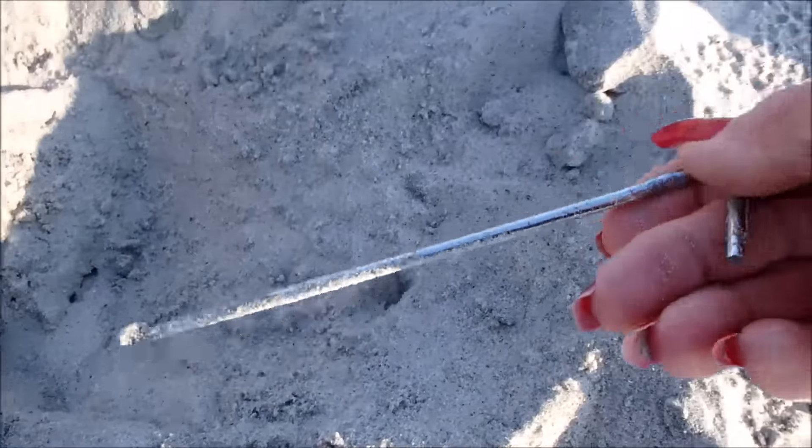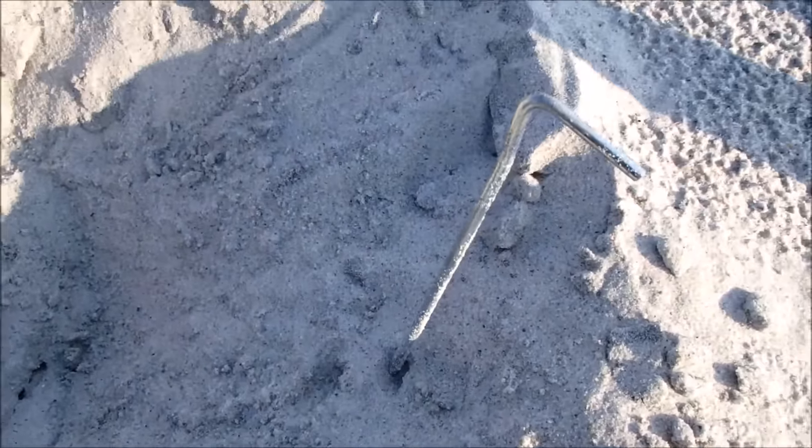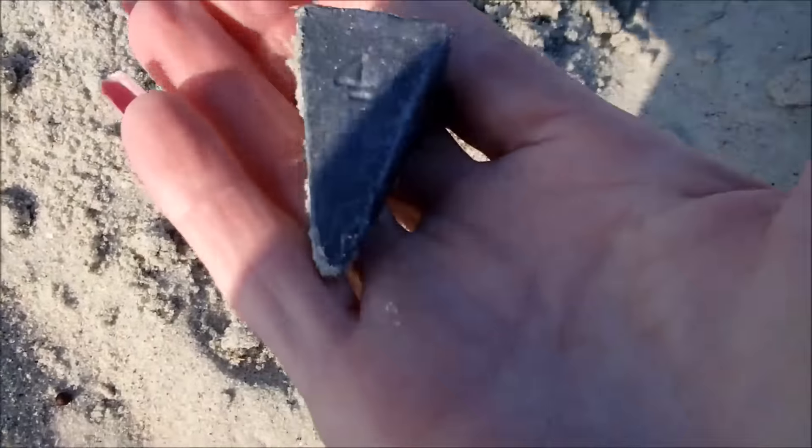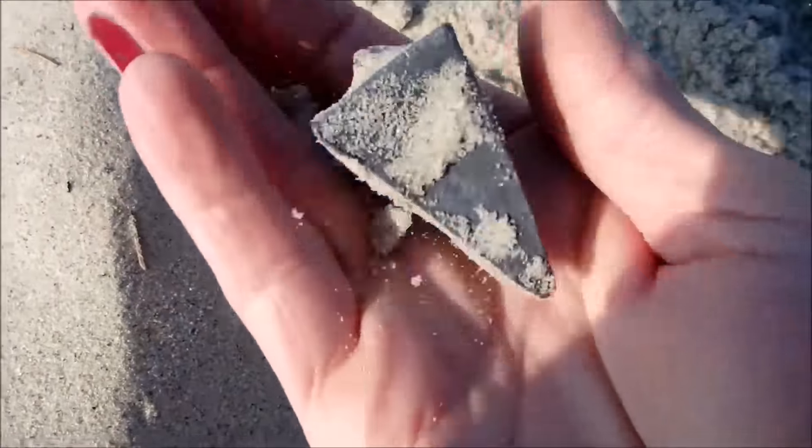Look at this — a metal peg right here. And got me a four ounce sinker — nice heavy one.